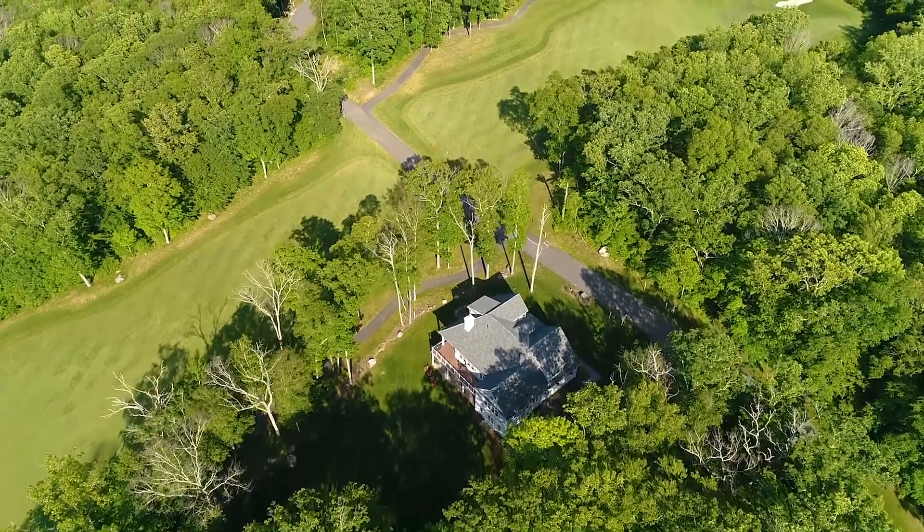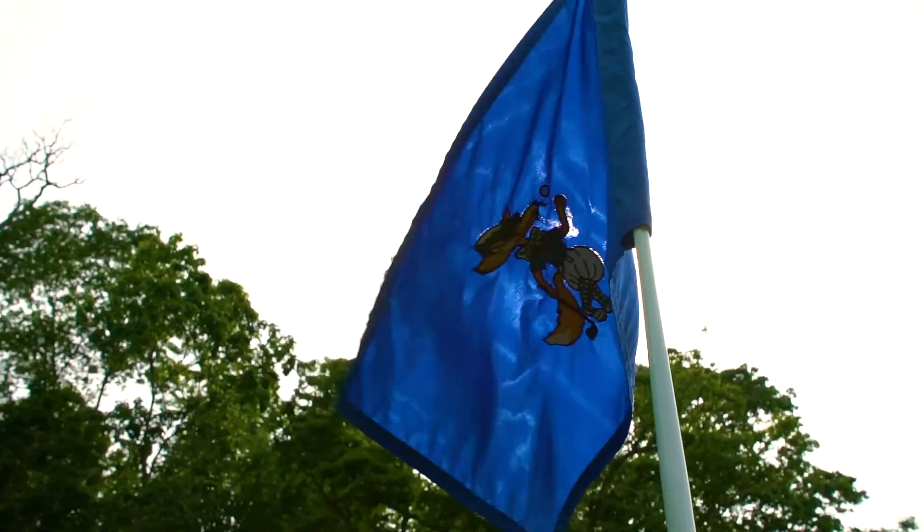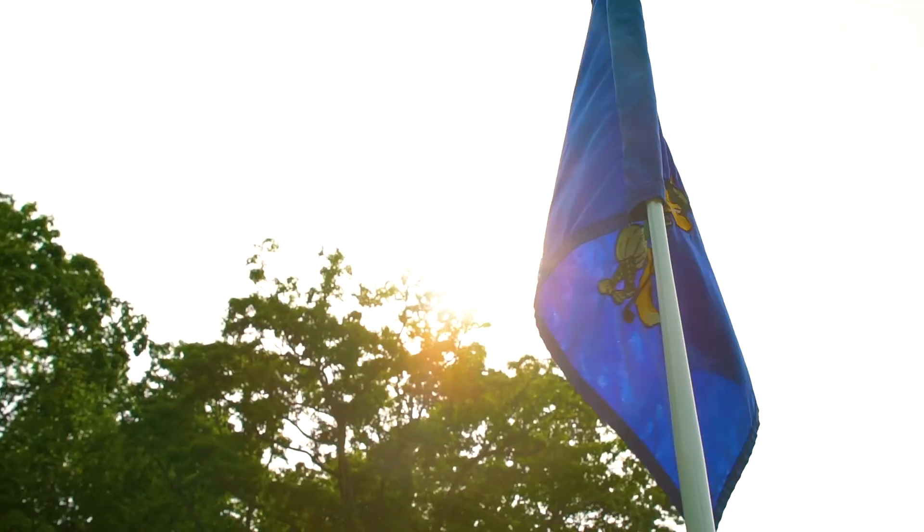Hi, I'm Nick Ucello from Ucello Development. Today we're here at our luxury golf course community, the residences at Fox Hop Yard in East Haddam, Connecticut. Let's go inside our model house and have a look around.